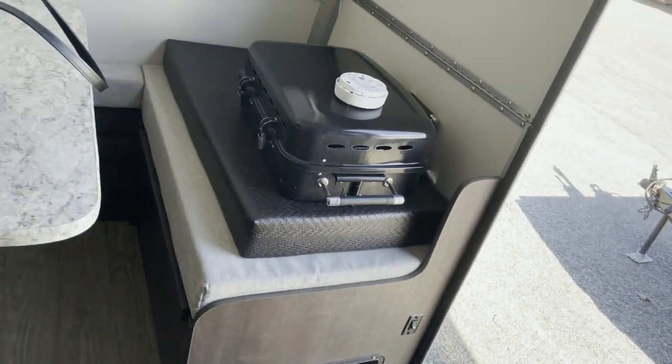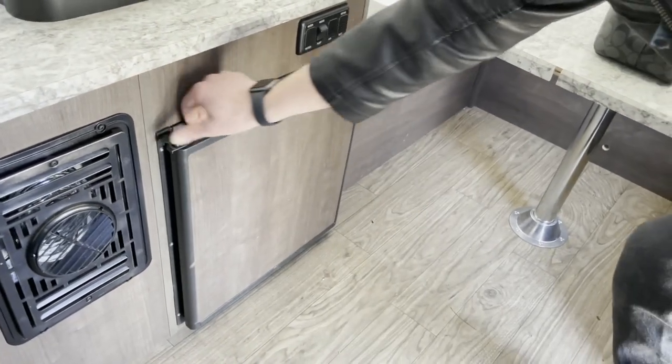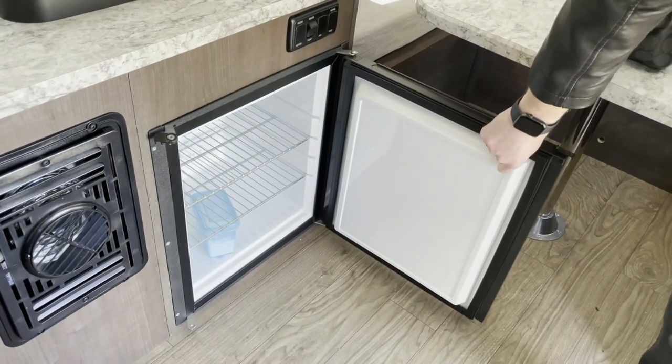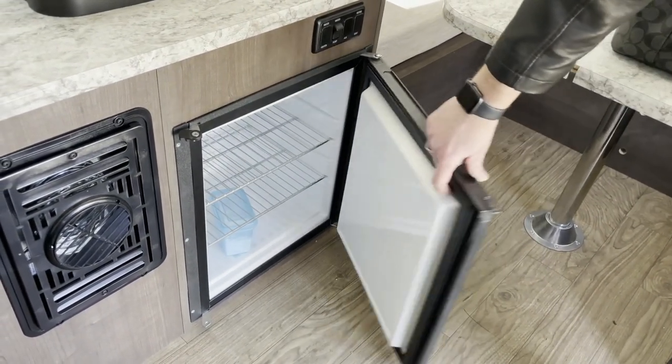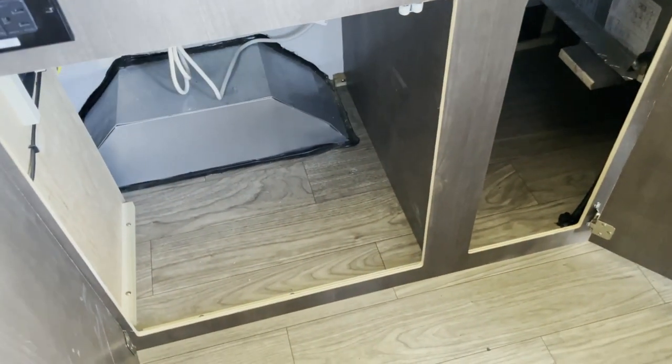So there's no refrigerator in here? Oh, there is a refrigerator — it's right there. Dorm fridge, refrigerator only. And there's storage under here as well.